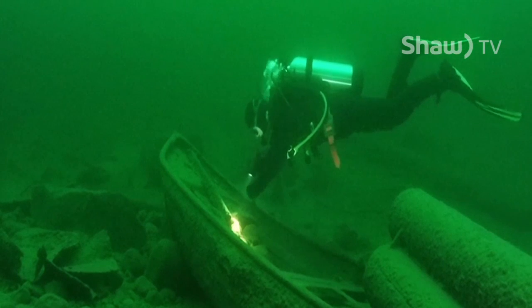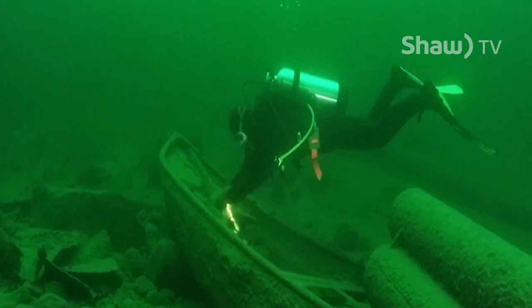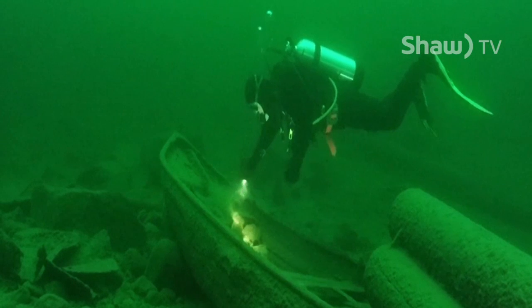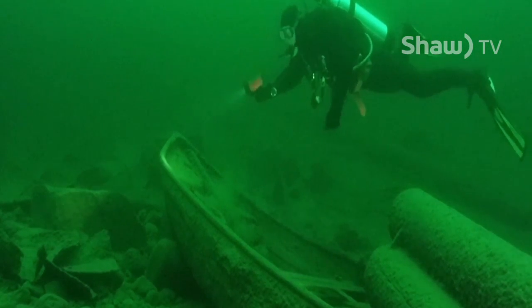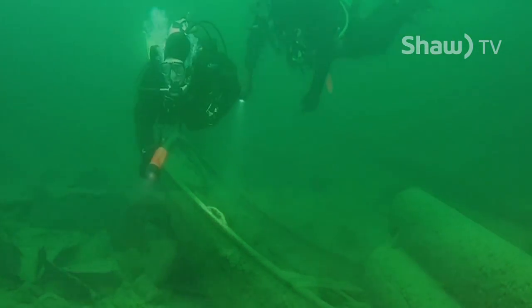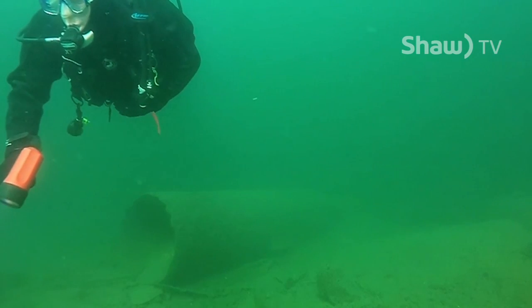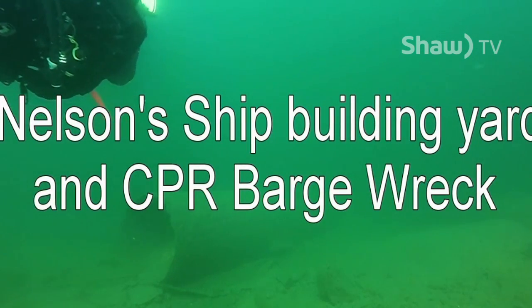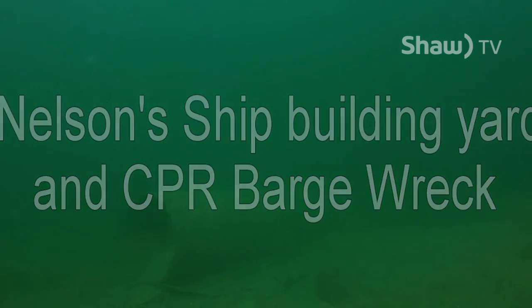This steel dory is crushed under pilings that have corroded together over the last hundred years. The entire site here is a swim back in time. As I make my way to the surface, I am already looking forward to my next visit to this exciting and historical area in Kootenay Lake. Thank you for watching.